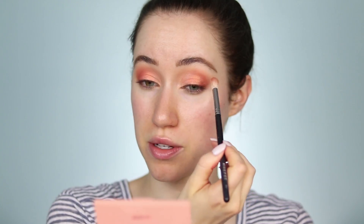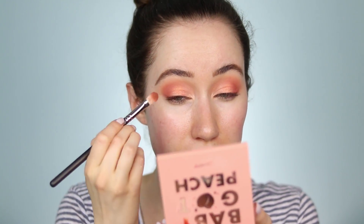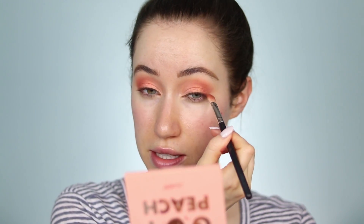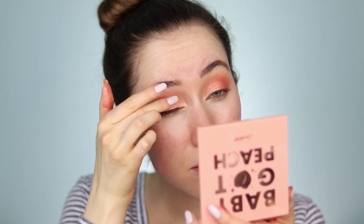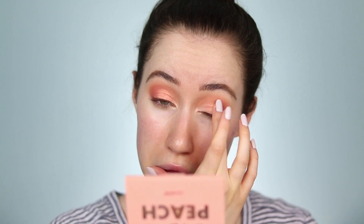Going back in with the brush we used with Perky and taking a little more of Perky, lightly dusting that through the crease to add more depth. Then going back into Half Baked — the darkest shade — to make sure the outer corner is really nice and defined. I'm also going to layer up a little more of that Get Even duochrome shade because I really want that to be the focal point on the lid.